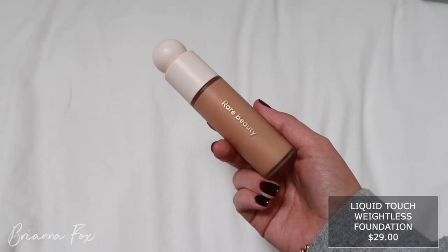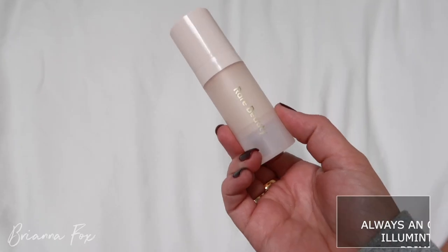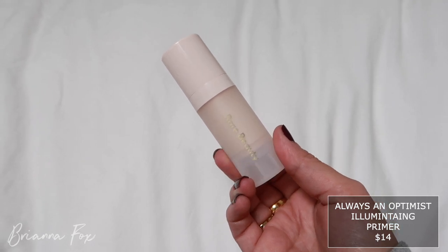This is the Liquid Touch Weightless Foundation in 210N — it might be a little dark but I'll make it work. The packaging to me is very Teletubby. I feel like I really trust celebrity makeup lines because they work very closely with makeup artists all the time and they know a lot about makeup. I also got the primer — this is the Always an Optimist Illuminating Primer. I got the little size in case I don't like it.